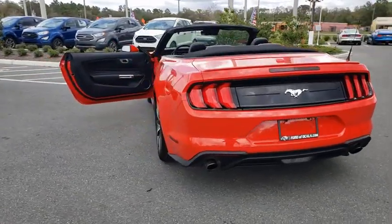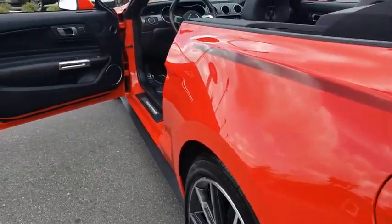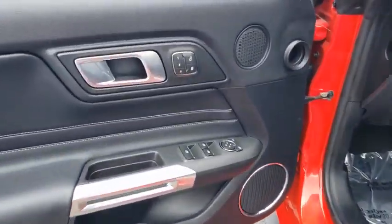Traction control, stability control, leather-wrapped steering wheel, Bluetooth, adjustable steering wheel, power steering, auto-dimming rear-view mirror, aluminum wheels, keyless start.